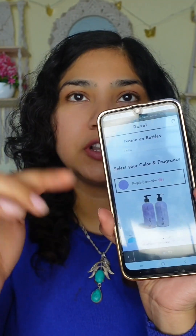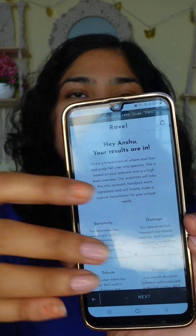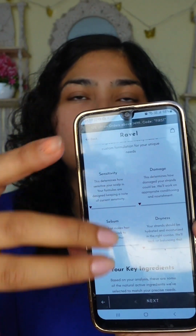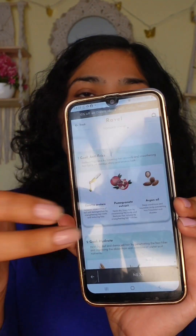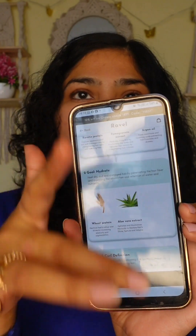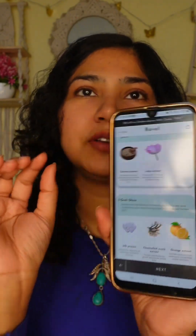I've selected purple as my bottle color because purple is my favorite color. After that, I have to enter my name because it will be written on the bottle, and I also have to give my email. Once it's ready, you'll see a summary and the ingredients that will be in your shampoo. You can then simply add it to your cart and place an order.